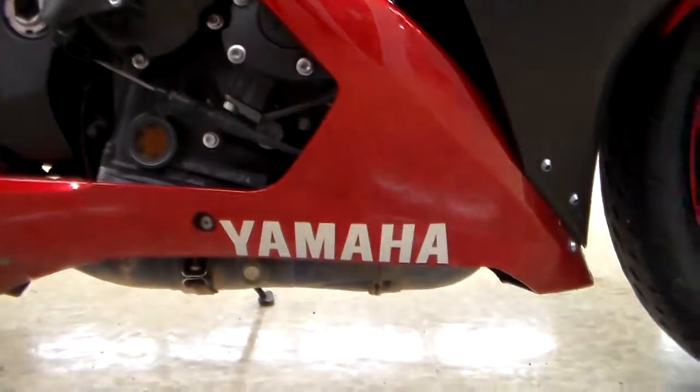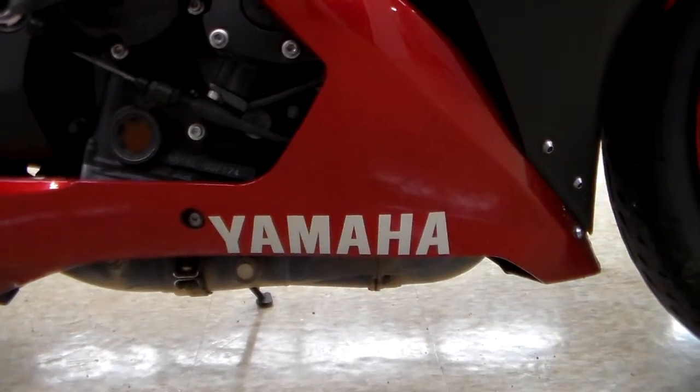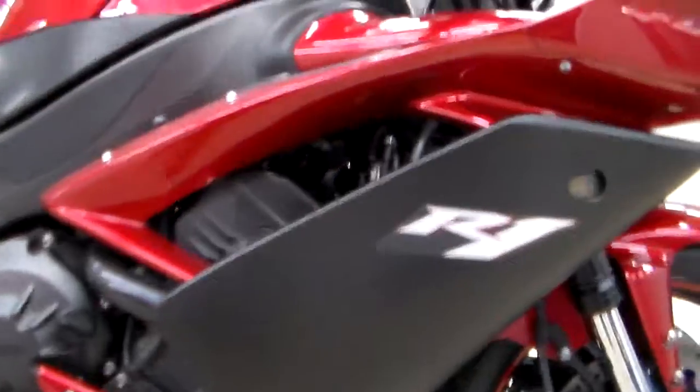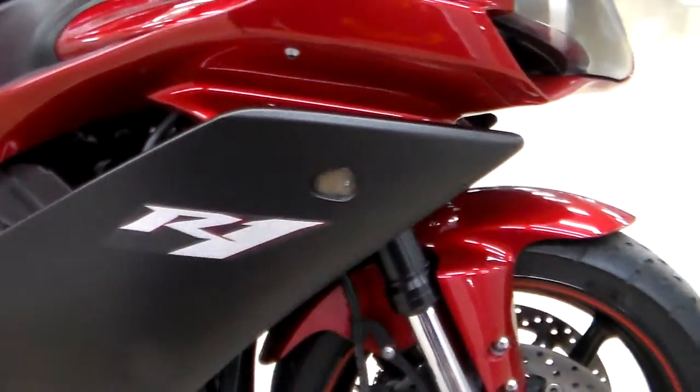Just beautiful. I hate to say it, but most times on Yamahas it's the first sticker that goes — but there it is, and it's in great shape. Big R1 badging on it.